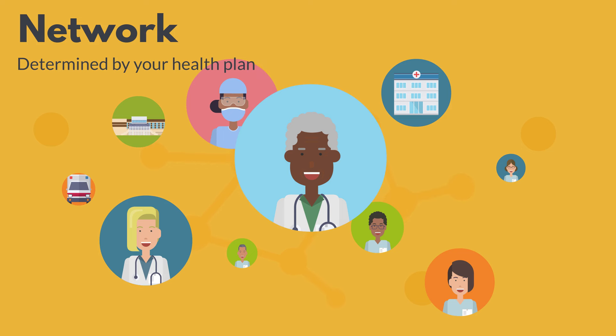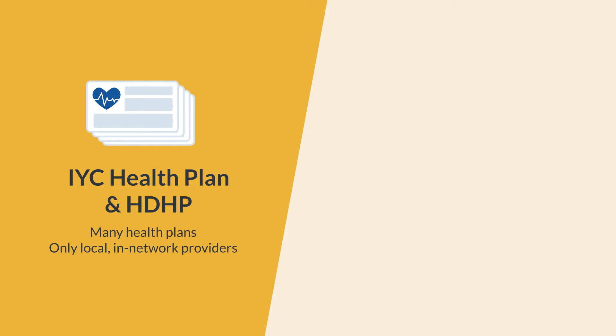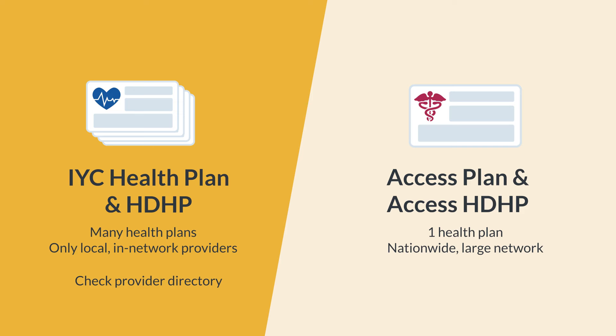You'll decide on your health plan after you choose your plan design. The IYC Health Plan and HDHP have many health plans that cover only local, in-network providers. Make sure your providers are covered by checking the provider directory. On the other hand, the access plan designs — Access Plan and Access HDHP — have one nationwide health plan with a large provider network. It's okay if your providers are not in-network; you can still see them, but it will cost more.